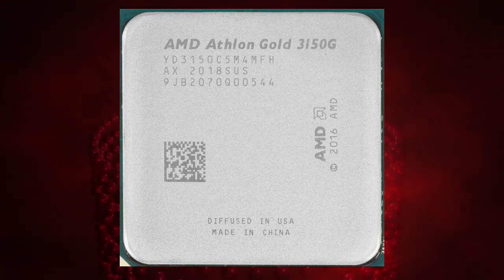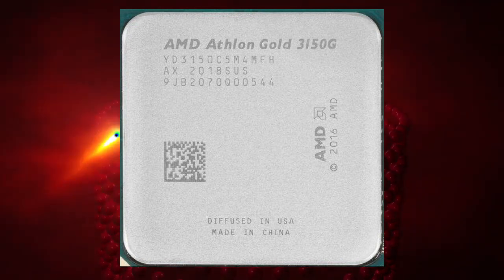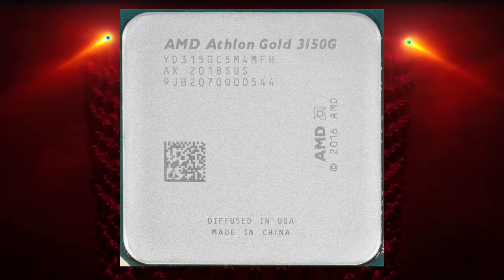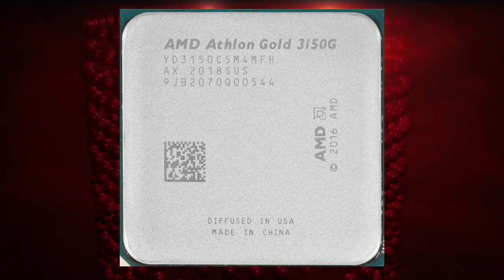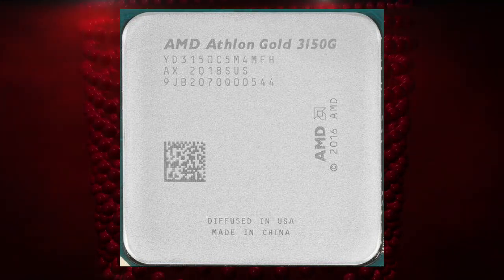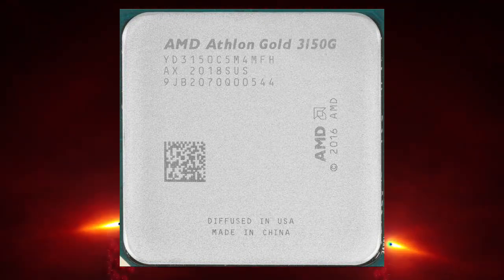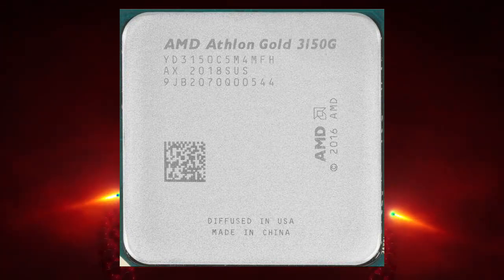The AMD Athlon Gold Pro 3150G is a budget processor, and as such it is priced competitively. At the time of writing, it is available for around $107. This makes it an ideal choice for businesses and enterprise customers who require a cost-effective processor for basic computing tasks.